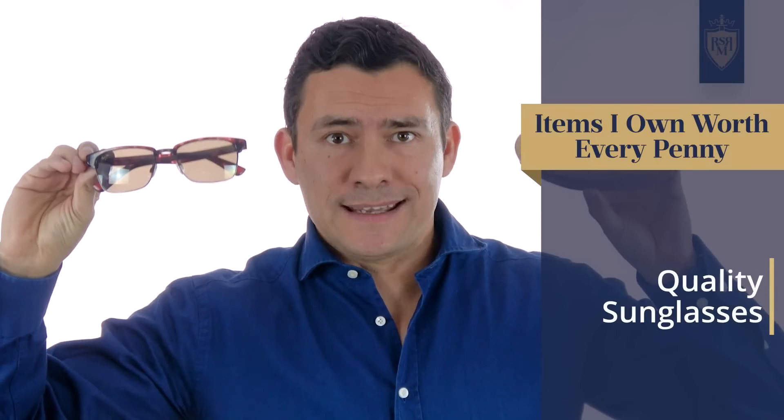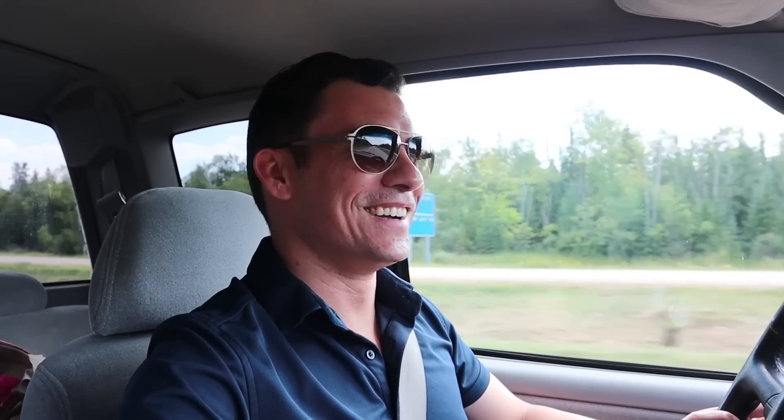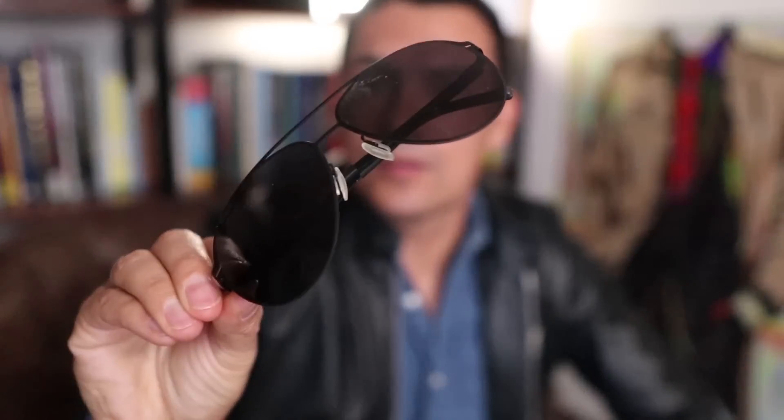Next up on the list: quality sunglasses. These right here are Maui Jim, but there are tons of other options. What I love about these is: I take care of them because I spent more money on them. I found that when I was buying cheap glasses, I treated them like cheap glasses. When you spend good money on glasses, you actually use the nice case they give you. Higher quality glasses are also going to have better lenses and overall construction, plus better customer service. When I've had issues in the past, I've sent these to Maui Jim and for a lot less than buying a new pair, I simply get them rebuilt.